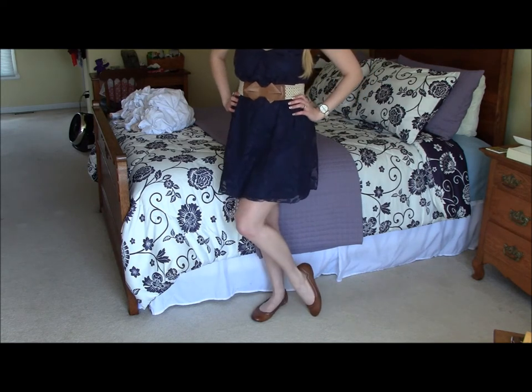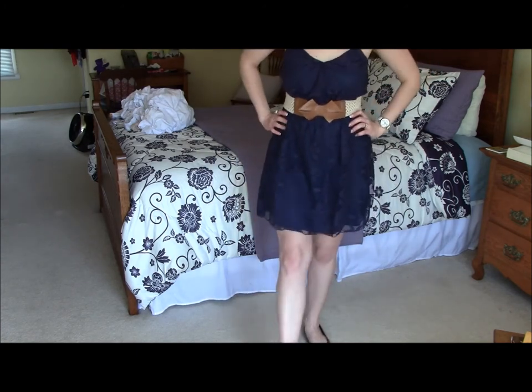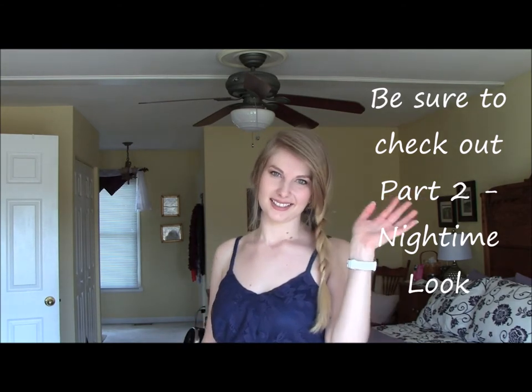I hope you guys enjoyed this video, and be sure to watch part two, where I show you how I transform this look into a nighttime look just by altering my hair, accessories, and makeup. Thanks for watching.